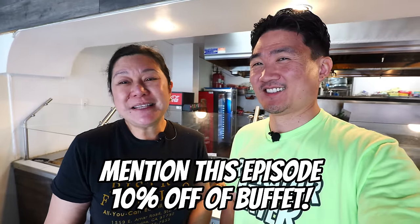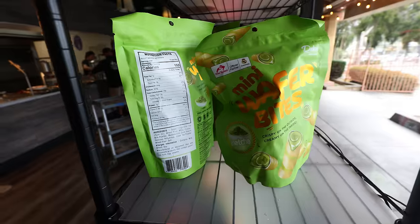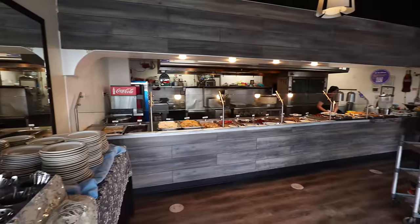I convinced Hera to do something very special for you. When you mention Rockstar Eater to either her or the staff, she's going to give Rockstar Eaters a 10% discount for breakfast and for lunch. So you have some options — come on over here and enjoy this amazing Filipino food here in West Covina. Anyway, thank you so much for watching — I'll see you all in the next food adventure.